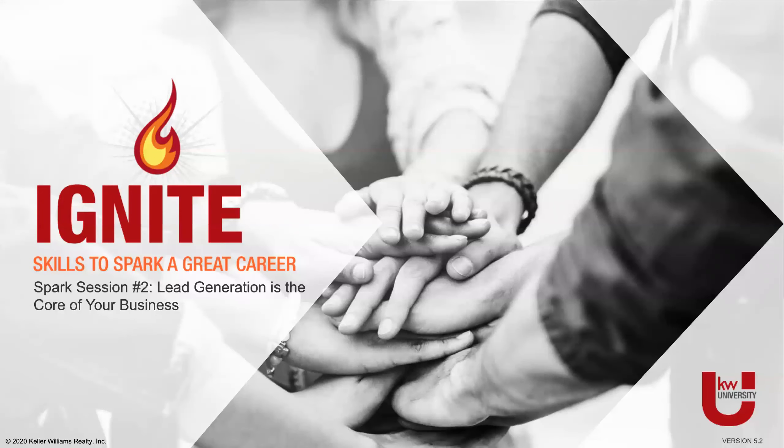I am on my journey to be a Keller Williams approved trainer and I have 70 reviews out of the 75 needed. The last few reviews I need are related to a night course, so that's why we're having this class today. The focus of this Ignite session — Spark number two — is lead generation. It really is the core of our business and we know right now lead generation matters a lot.